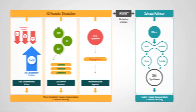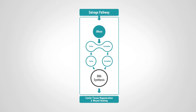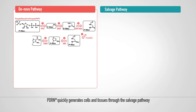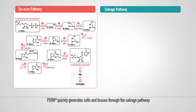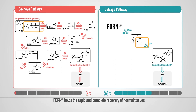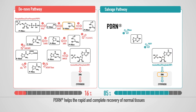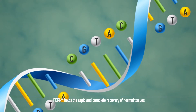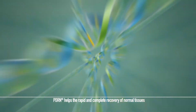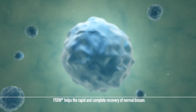The second method utilizes the salvage pathway. The de novo pathway for general tissue regeneration synthesizes the DNA nucleotides needed for tissue regeneration from amino acids. When PDRN is administered, the DNA biosynthesis step can be skipped by directly supplying the DNA nucleotides needed for tissue regeneration, meaning no energy is wasted in synthesizing nucleotides. This enables faster cell and tissue regeneration.